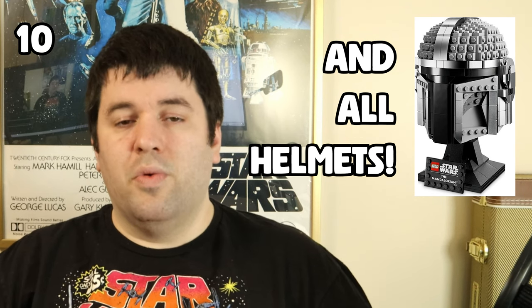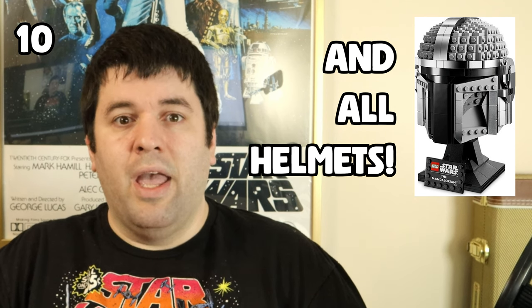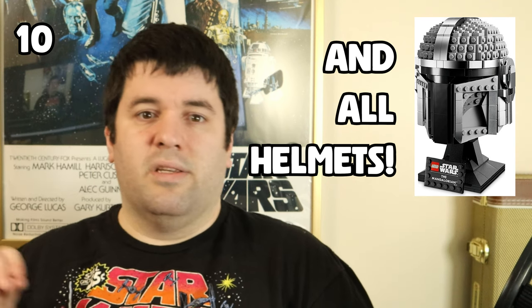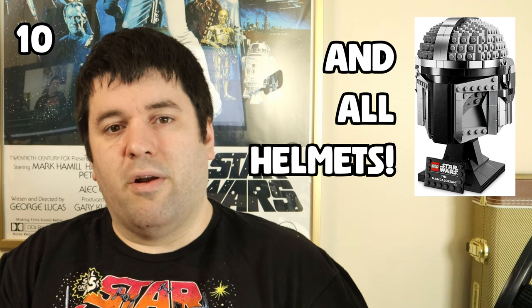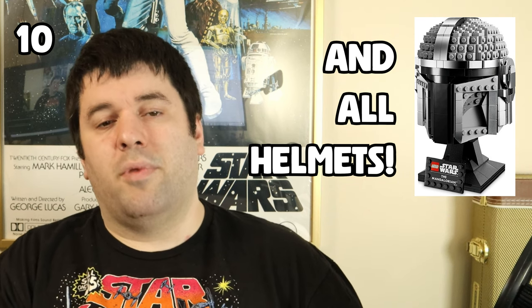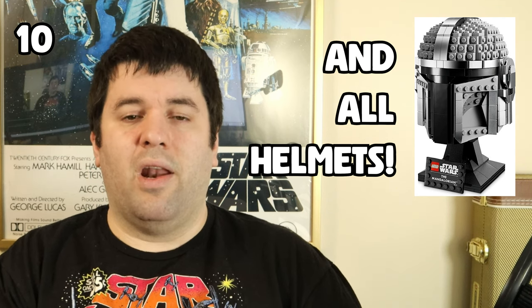At number 10 is the Mandalorian helmet set 75328, but this goes for pretty much any helmet — Commander Cody, Darth Vader, you name it. If it is a LEGO helmet, I probably did not enjoy building it. I love how these sets look on display at a great scale, slightly bigger than a Funko Pop but not a real helmet, so you can display many without huge shelf space. But putting them together just sucks.